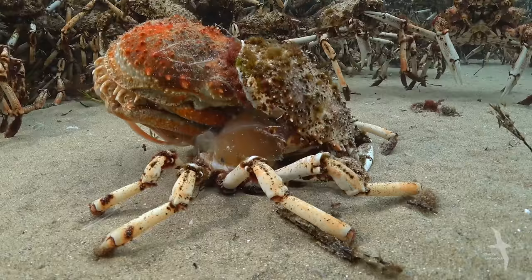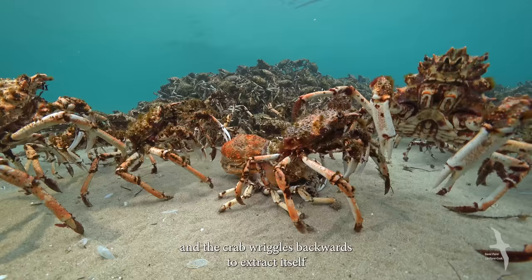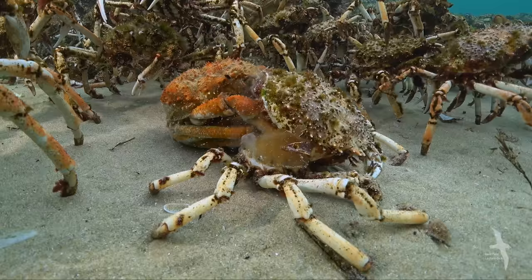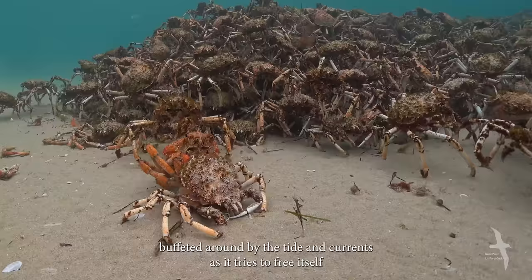First, the shell splits at the back and the crab wriggles backwards to extract itself. It can take half an hour or more, during which time the crab is at its most vulnerable. Eventually the head appears but its eight legs are still trapped, and the crab is buffeted around by the tide and currents as it tries to free itself.